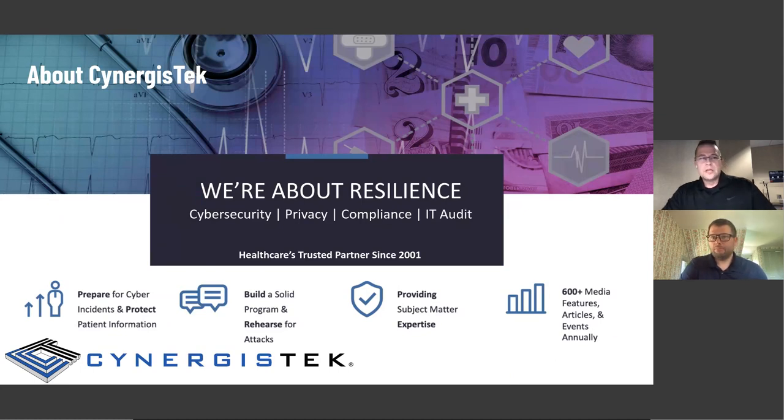Synergist Tech has been around since 2001 when Mac McMillan, our founder and CEO, brought us around. We have focused heavily on helping our customers build resilience, finding and identifying their opportunities for improvement, prioritizing the risk, and then developing programs and managing them.